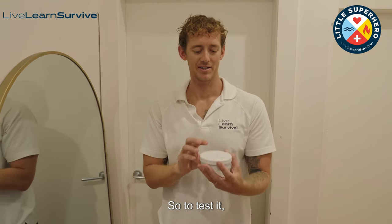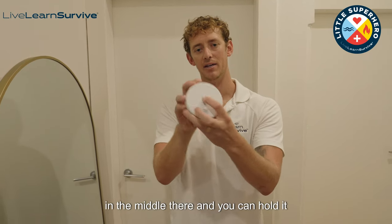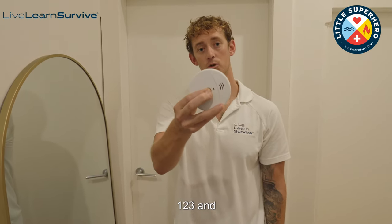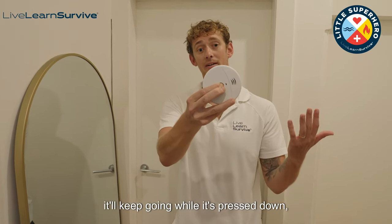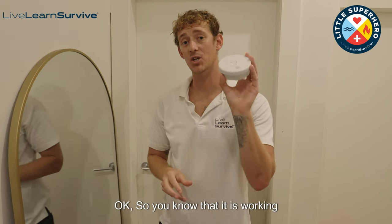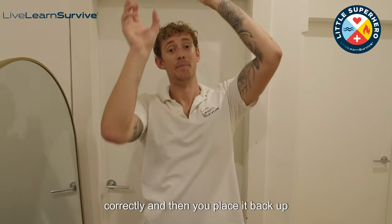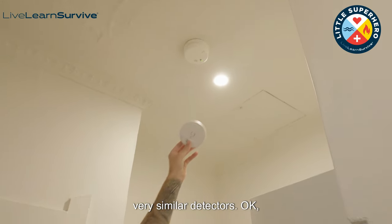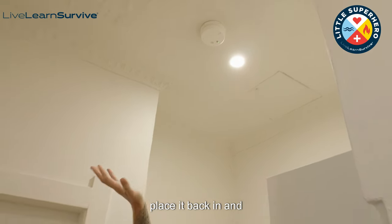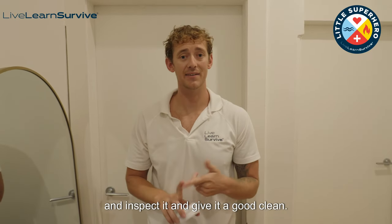It's quite loud. To test it, a lot of the time there is a test button in the middle and you can hold it down for three seconds — one, two, three. It'll keep going while it's pressed down. Take your hand off it and it'll stop. So you know that it's working correctly and then you place it back up into the bracket. Just make sure that you always test and inspect it and give it a good clean.